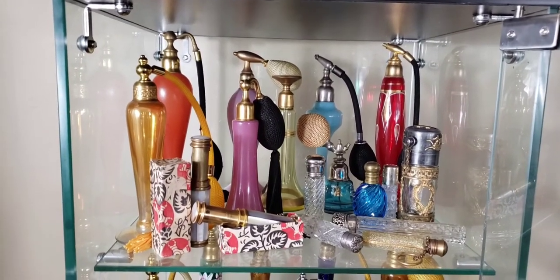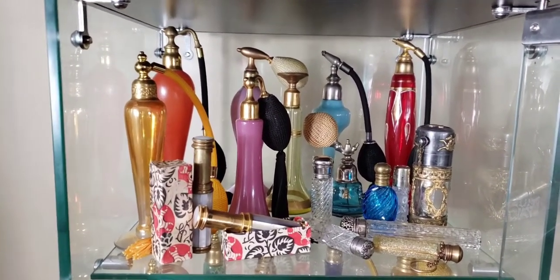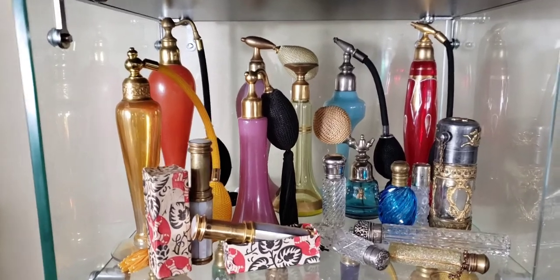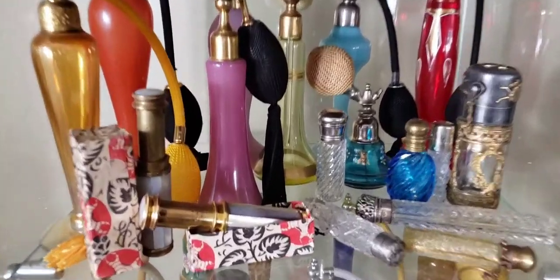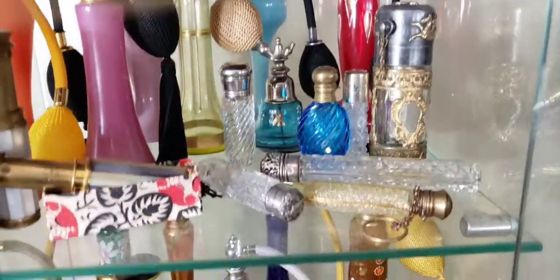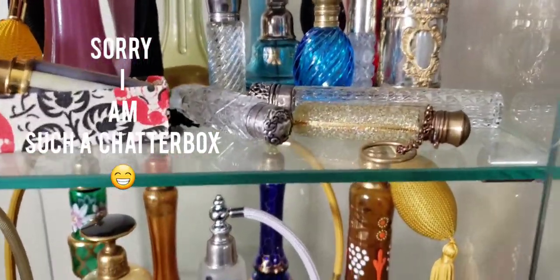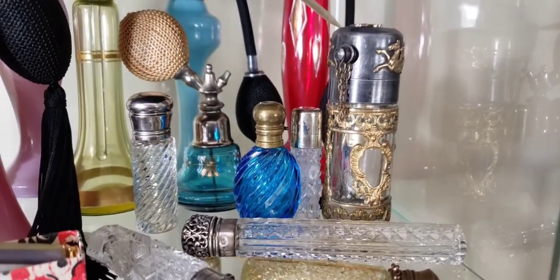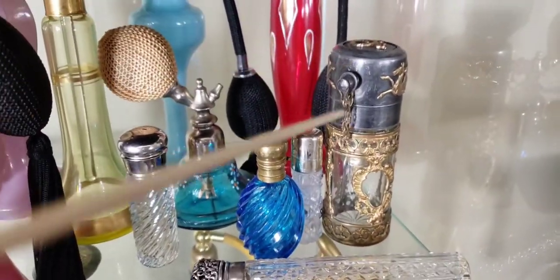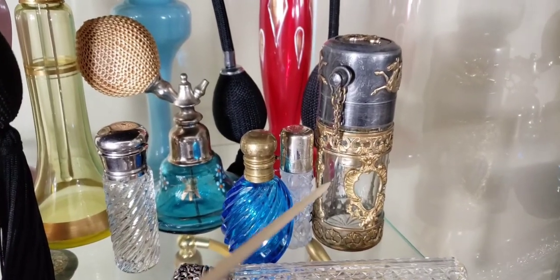I find this really fascinating — these old bottles are just really like a piece of artwork. This one is from about 1922 to 1924 and it's a French glass bottle — I think it was made by the St. Louis company.